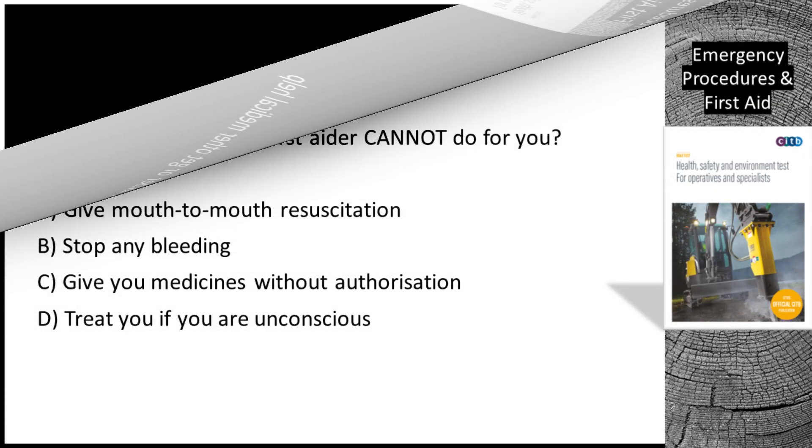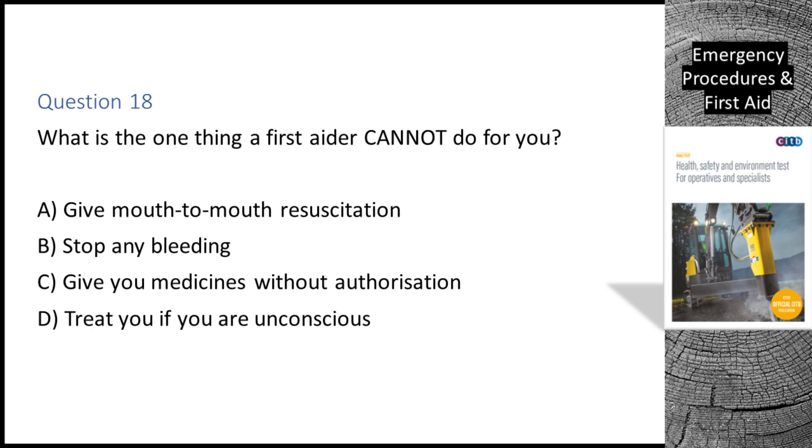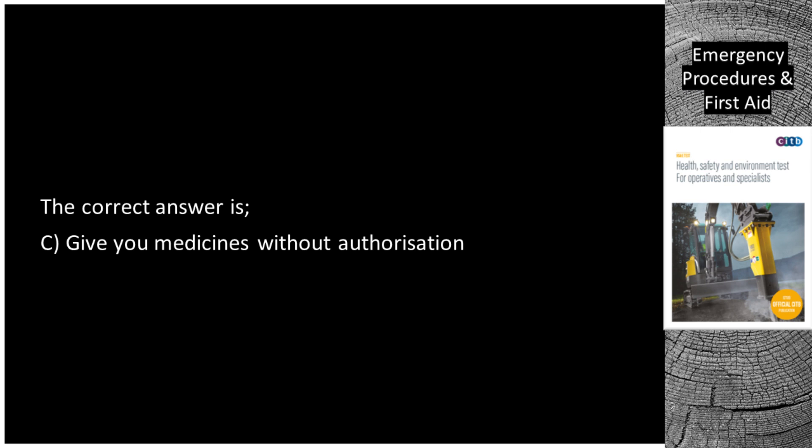Question 18. What is the one thing a first aider cannot do for you? A. Give mouth-to-mouth resuscitation. B. Stop any bleeding. C. Give you medicines without authorization. D. Treat you if you are unconscious. The correct answer is C: give you medicines without authorization.